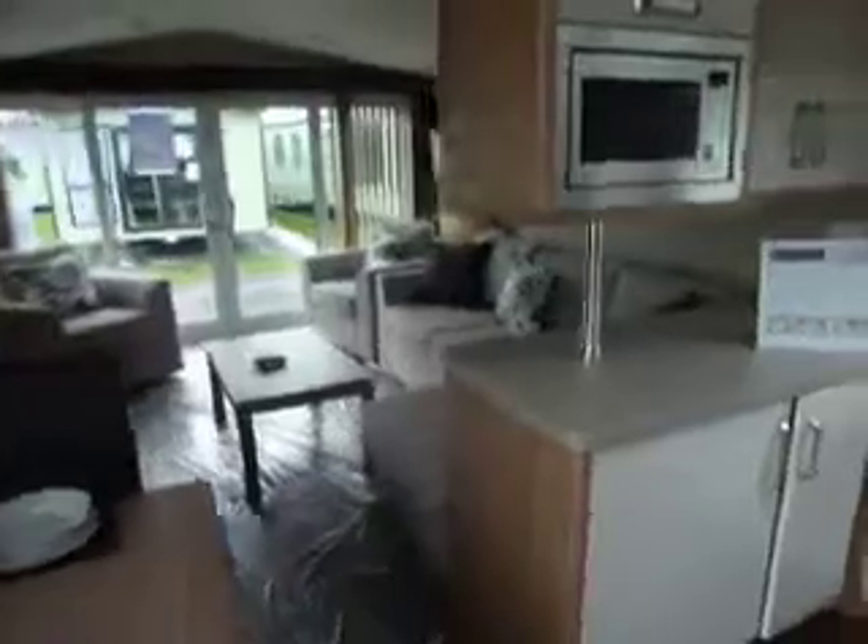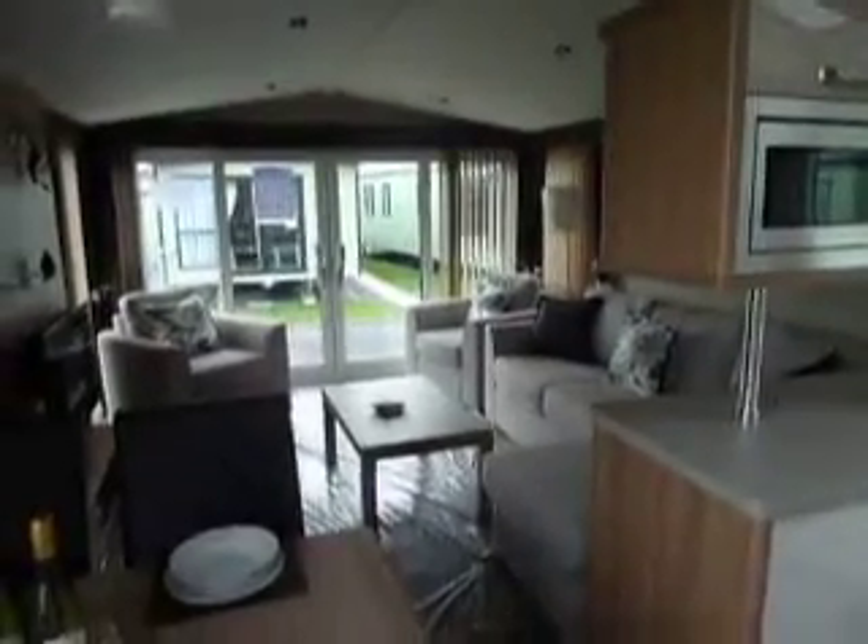As we come back out again into the main living area.